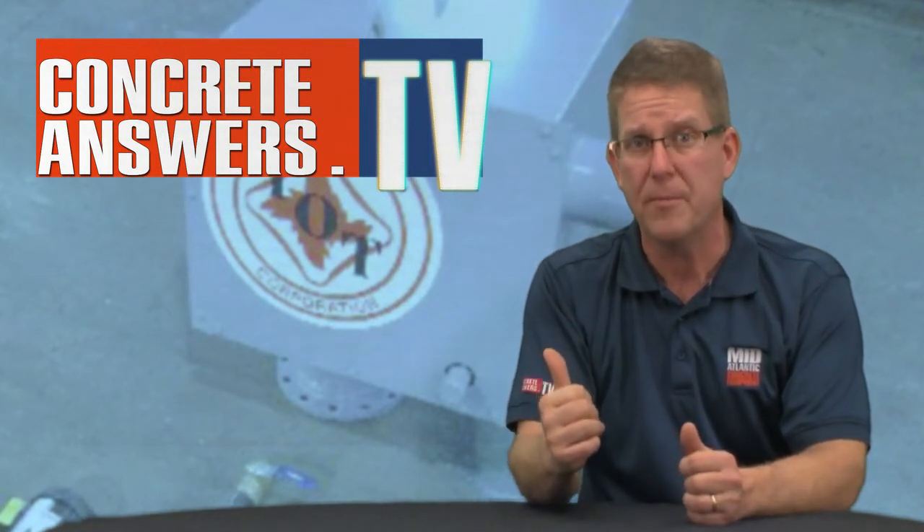We slapped one of these bad boys up on one of our competitors' models and this thing got him through like a song. Check it out.